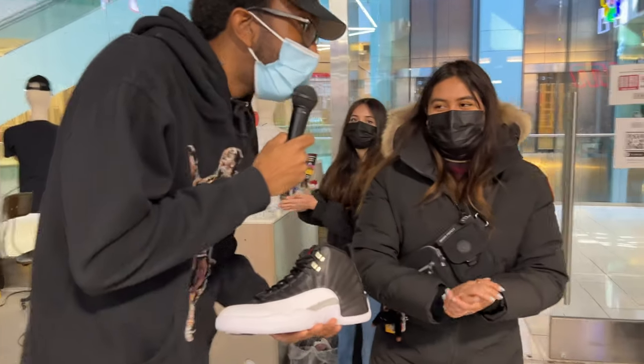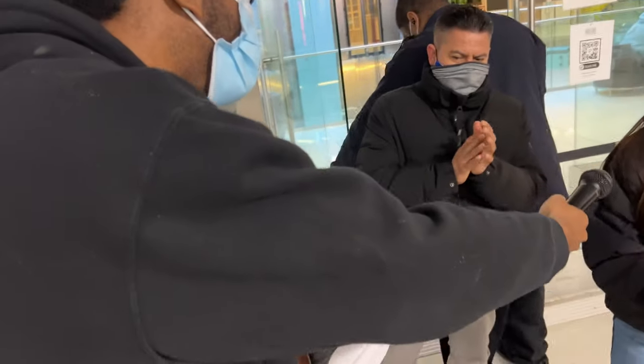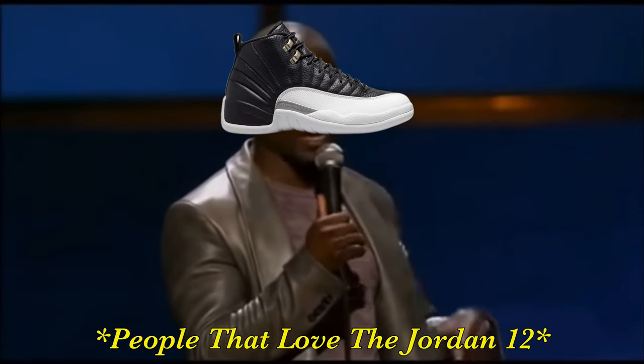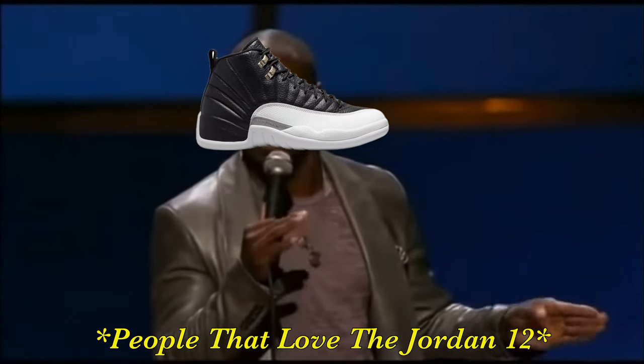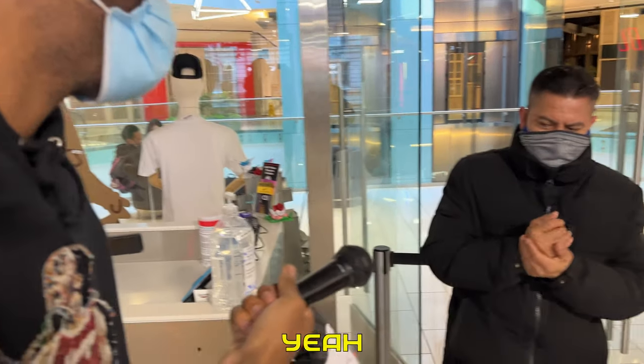Hey guys, can I ask you a question real quick? How do you feel about this shoe? It's nice. What do you think? I don't like it. You don't like it? Wait a minute — you're not going to speed past that like you didn't just say what you just said. How do you feel about it, sir? Yeah, I like it.